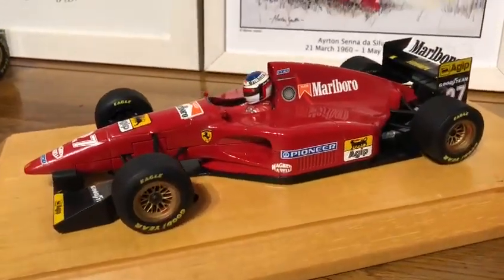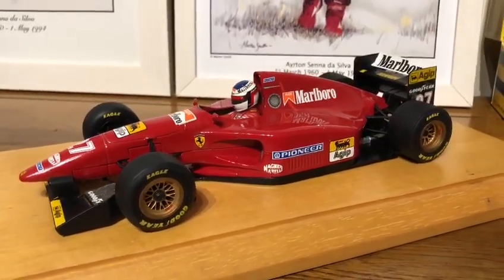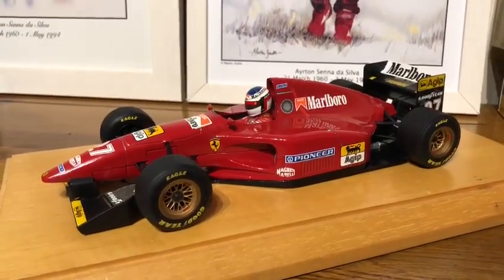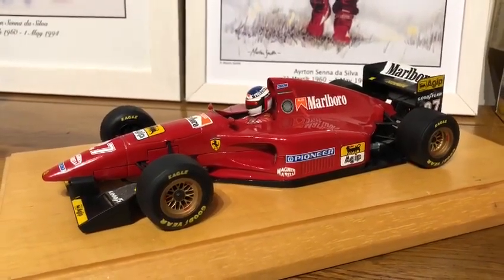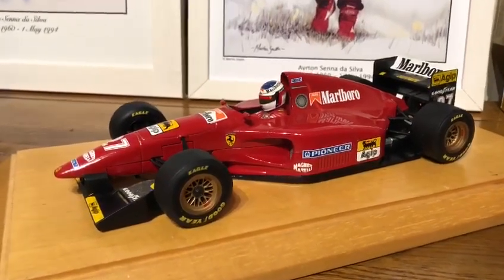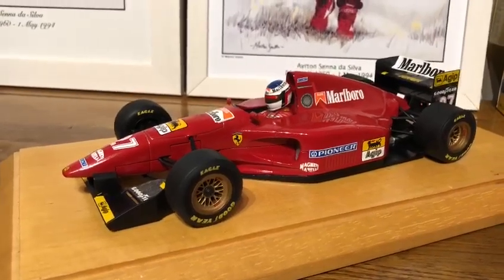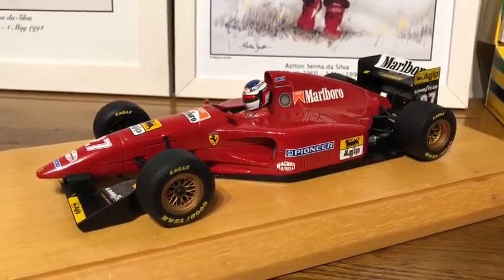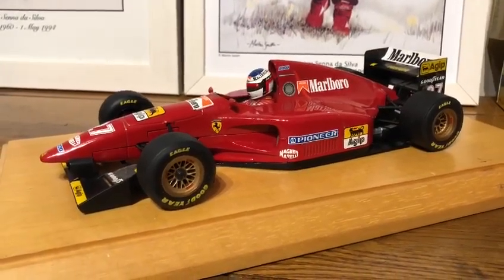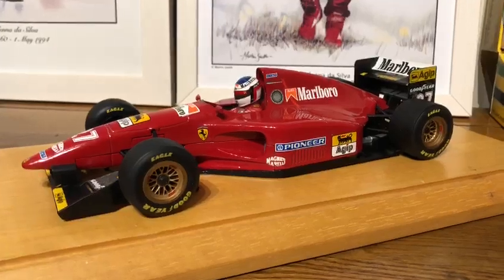Hi there, welcome to another diecast review. This is our latest conversion that we have completed — a 1994 412 T1 Ferrari V12 number 27, Jean Alesi conversion to Marlboro livery. Really excited that this one is complete because it's truly a stunning car, probably the best sounding Formula One car of all time and also one of the best looking.